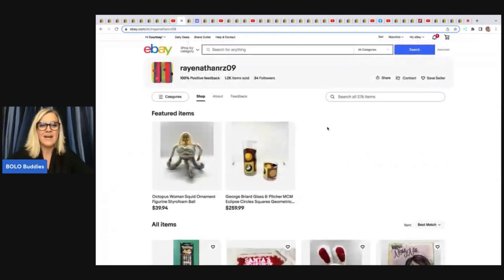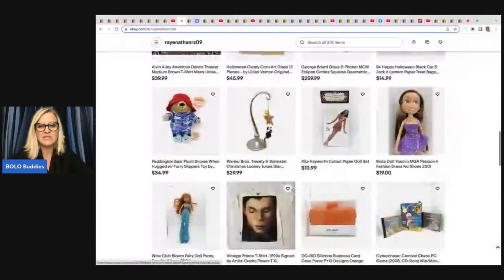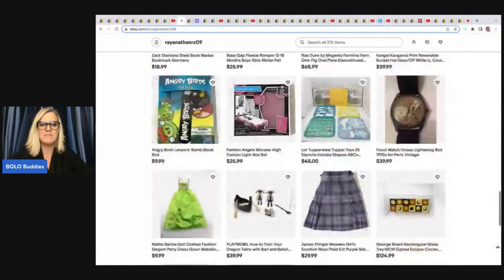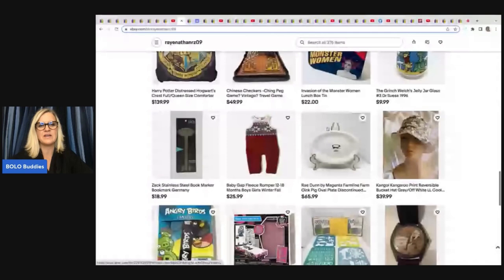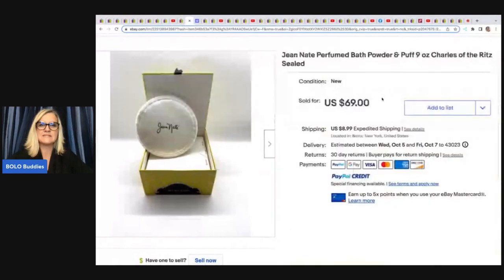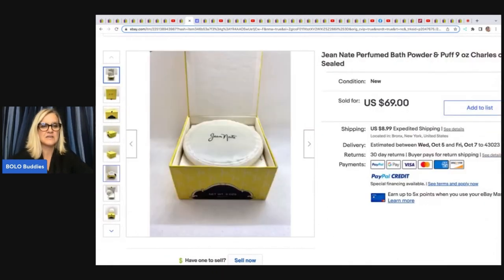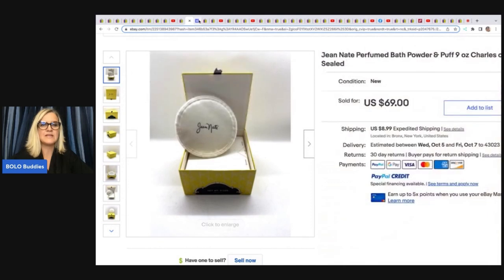Ray Nathan RZ09 has no YouTube channel but lots of great items on eBay. She's the one that keeps selling the Bratz dolls that were her daughter's — she's making great money on those. She sells a lot of toys and really fun items. The first item she sold is this Jean Nate Perfumed Bath Powder and Puff, new sealed — new old stock. She got it at a thrift store for $2.99 and sold it for $69. Those old bath puffs can do really well, so definitely look them up if you see them.